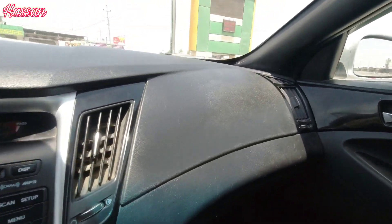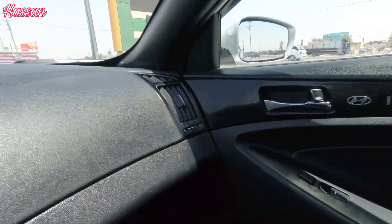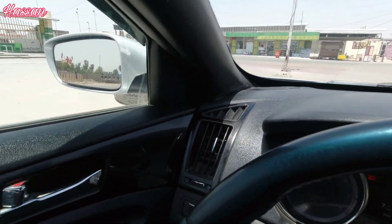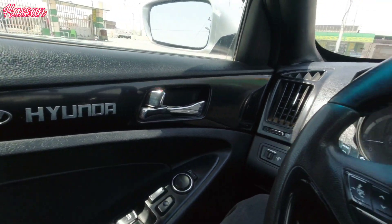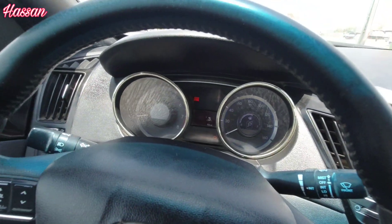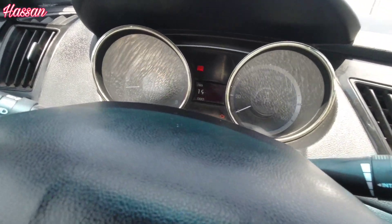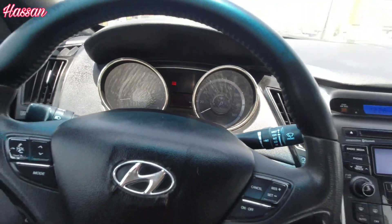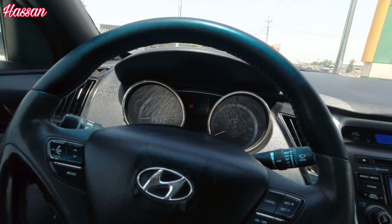Let's start the car. Here is the car — you can see it, it's beautiful. This car is fully loaded. The odometer reads 157,000 km, which is 157,000 miles.